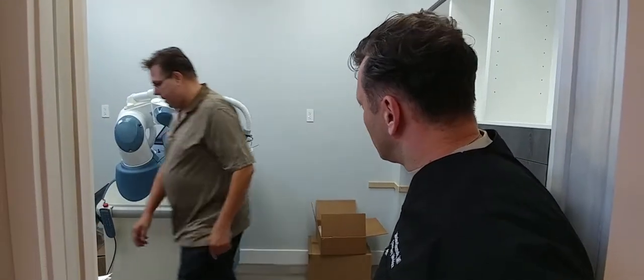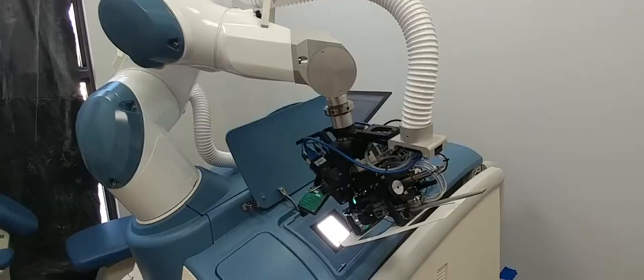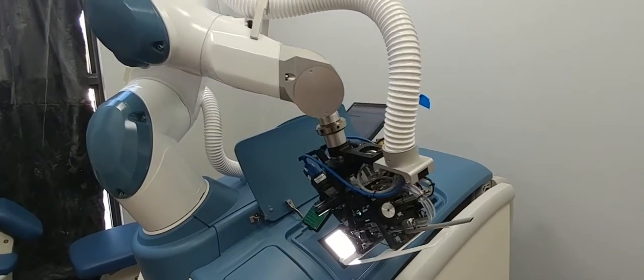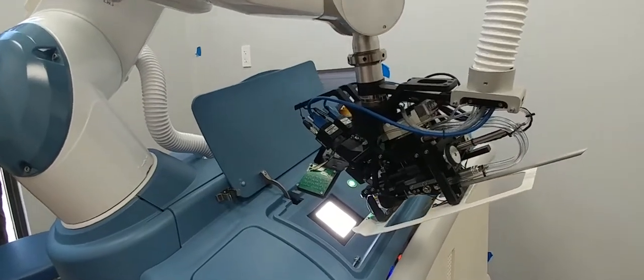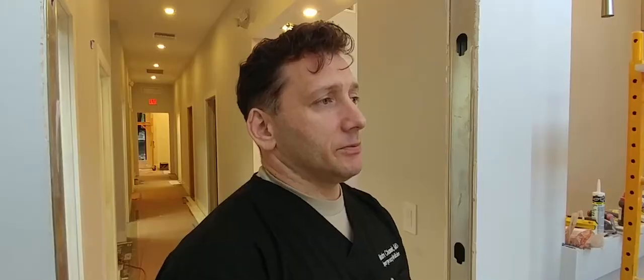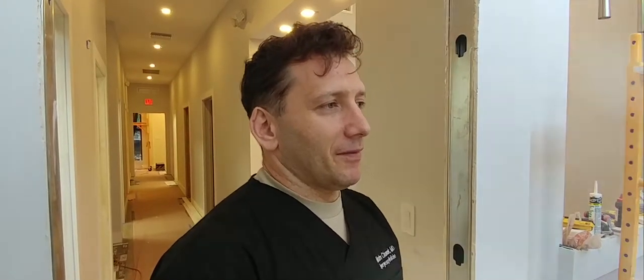It was Maxim Medical Center, Dr. Max, giving you an update about the progress we've made so far. We're very excited to offer current technology in Fort Lauderdale, Florida. Hopefully, with our first surgery in just about two weeks, we'll keep you posted. Thanks for watching.